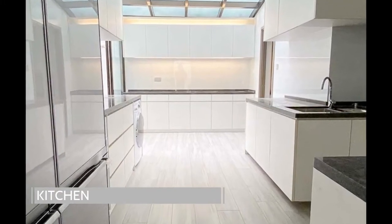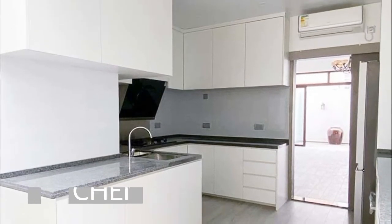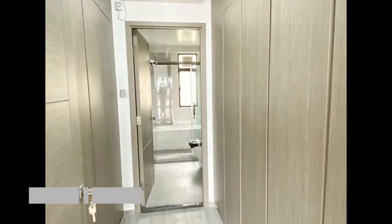The spacious kitchen has been completely redesigned with storage and utility in mind. Each of the bedrooms have large windows and several have ensuite bathrooms attached.